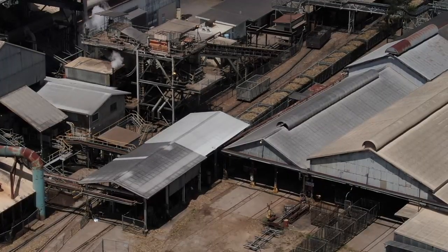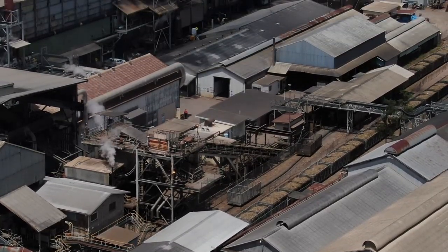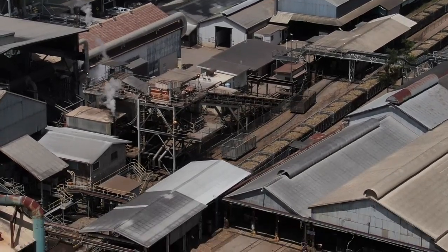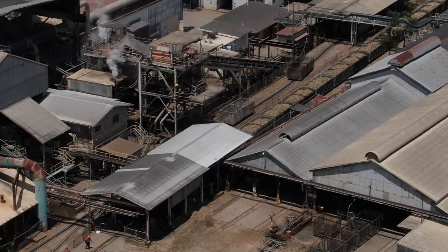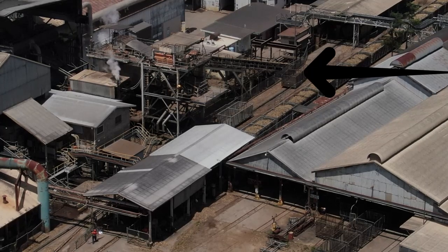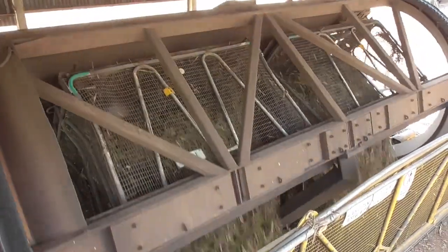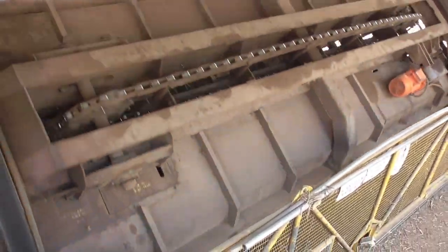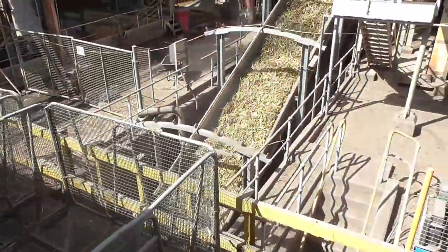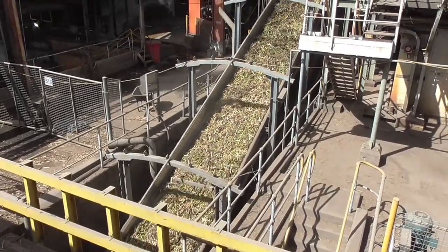This is a closer-up view of the sheds where the sugar actually gets tipped out. You can see full carriages going in and empty ones coming out. After the sugar cane arrives in the shed where they tip the bins, it goes on a conveyor up into the mill to be crushed and go through the process of making the actual sugar.